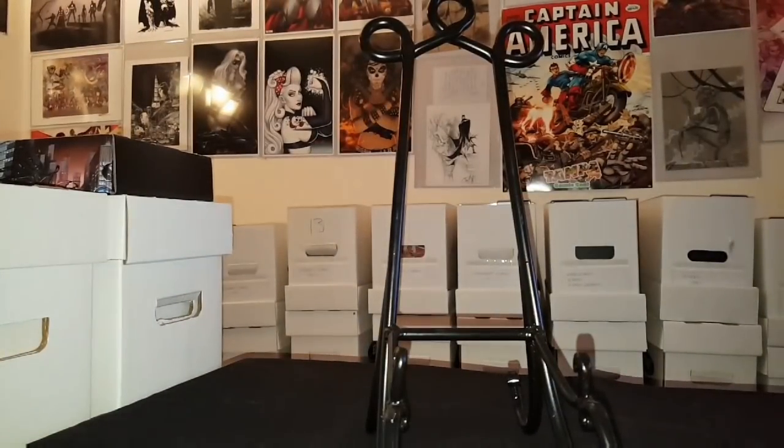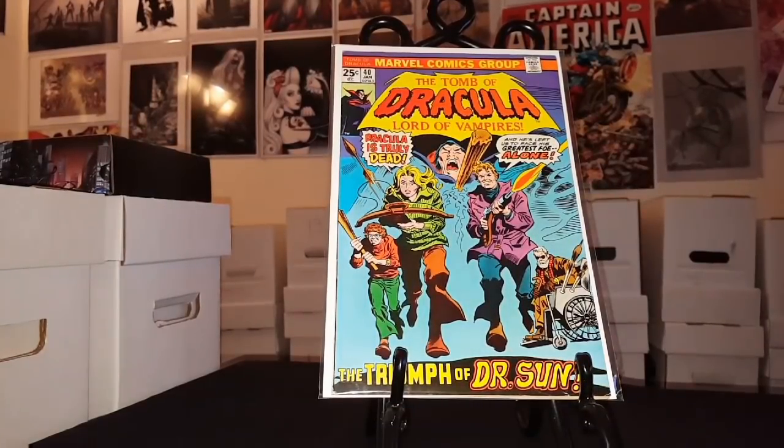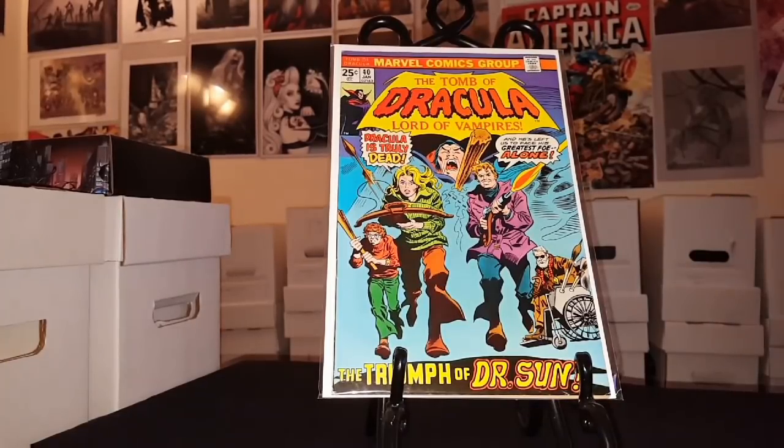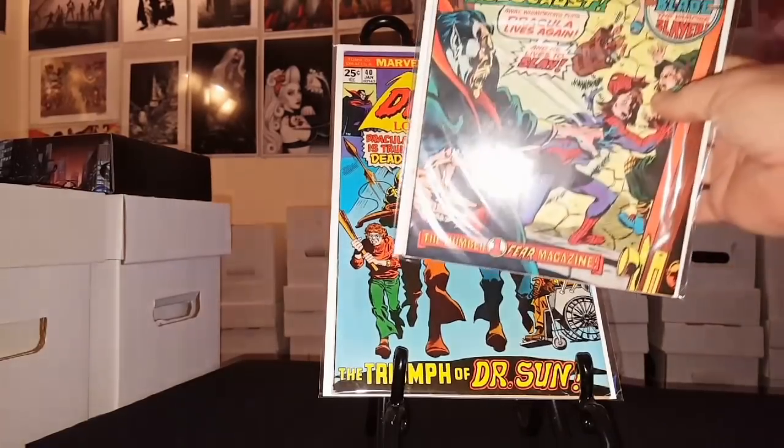Up next is a set of books that's not on my 2018 want list, but I'm seriously debating adding it. I'm cutting back on my pull list to get more bronze age and silver age books. Here's a run I really want to complete — talking to my boy Joker 68, he's got almost two complete runs of this volume. This may end up on my 2018 want list part two. There's Tomb of Dracula number 40.